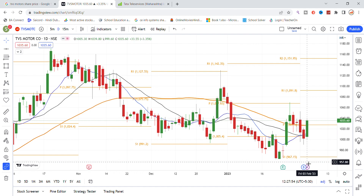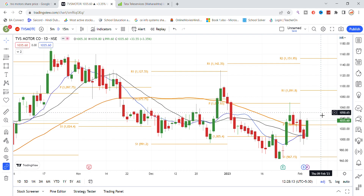Looking at important levels, the top of the month was around 1027. The key resistance level for TVS Motor is 1030. Once the stock is above 1030, the next resistance is at 1050. If it breaks 1050, the next target is 1070. You can see these two important levels clearly on the chart.